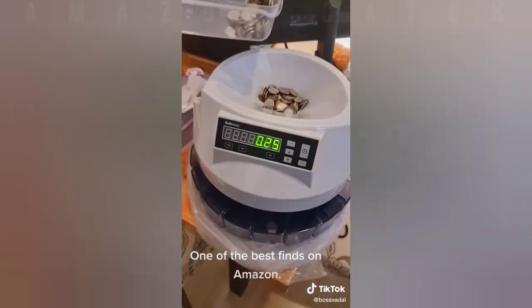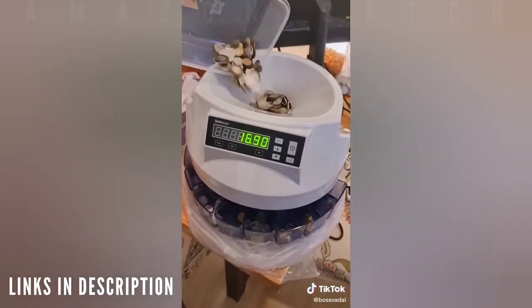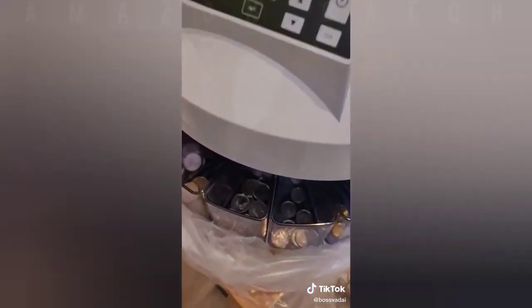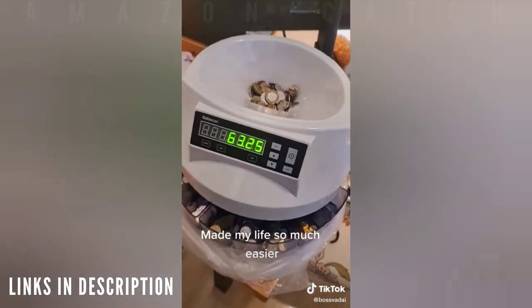Those who save a lot of coins would love this — one of the best finds on Amazon.